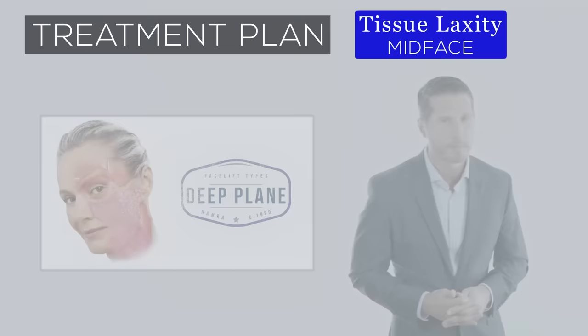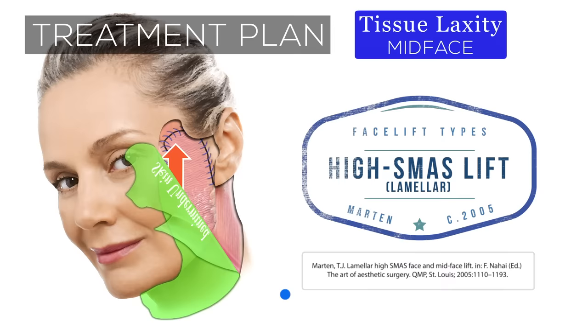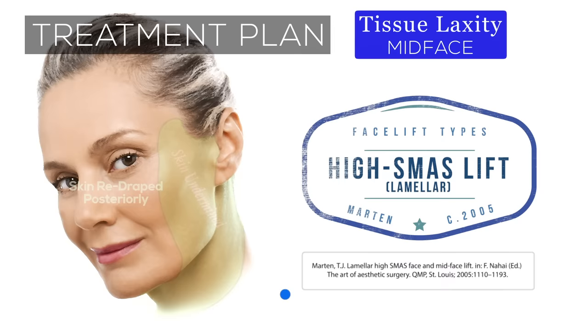In this patient, the high SMAS technique was chosen because it not only allows for adequate mobilization of the cheek, but also permits further separation of the skin from the muscle layer, letting the muscle layer be lifted vertically upwards while the skin is redraped posteriorly. This is known as the bilamellar high SMAS facelift, popularized by Martin, and it maximizes lifting of the cheek without distortion of the natural grain of the facial skin, resulting in a more natural result.